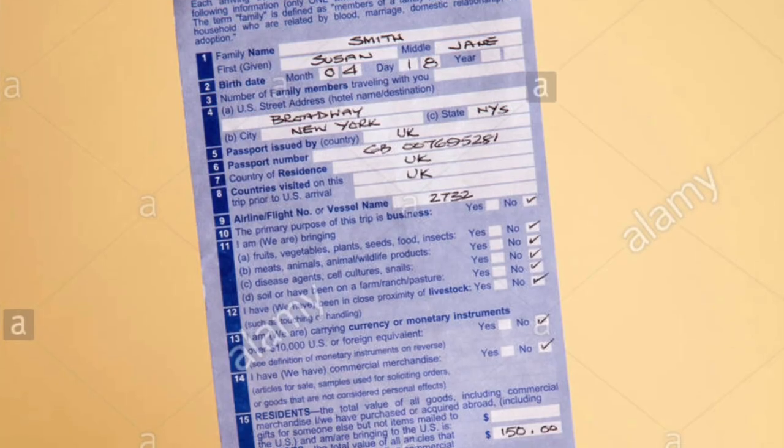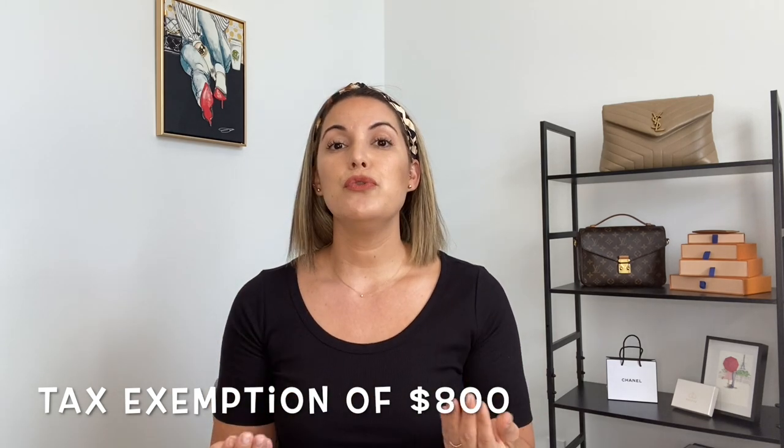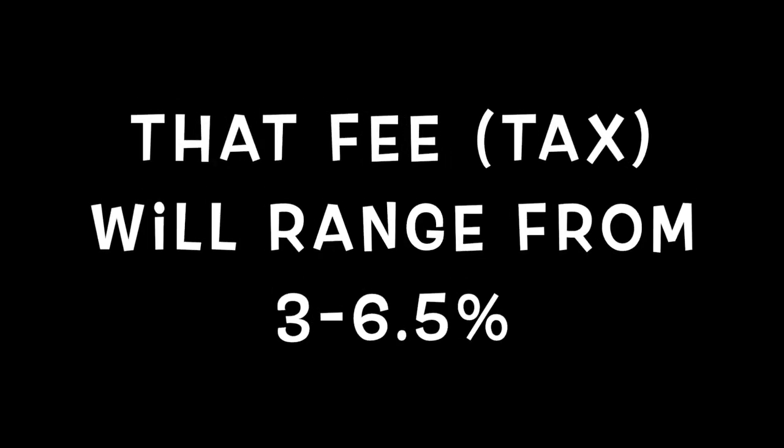Once the plane lands and you're back home, you do have to go through passport control and fill out a customs declaration form — the form you always fill out when returning to the United States from international travel. There is a section to detail what you purchased and the cost of each item. Keep in mind you are allowed to declare up to $800 per person. If you go over that limit, they can charge customs import fees for bringing in those goods from another country. Regardless, you're still getting a great deal purchasing these pieces in Europe, but do keep in mind that potential additional import fee.